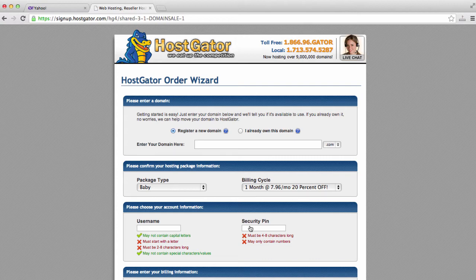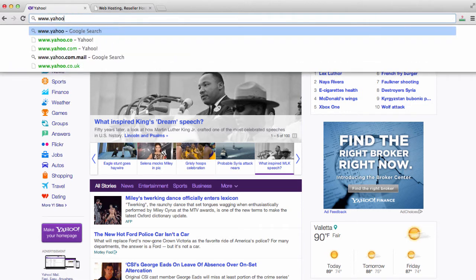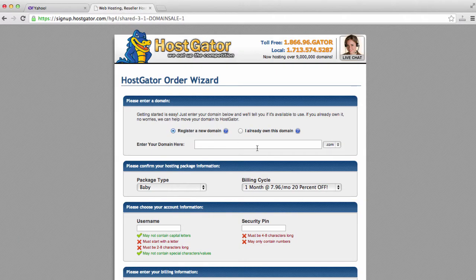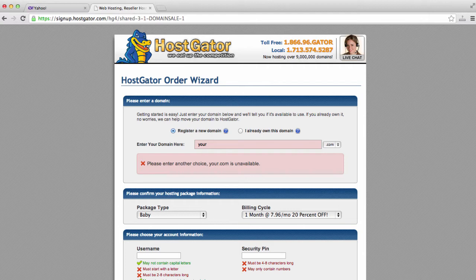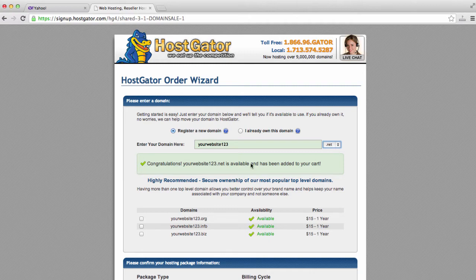Once we do that, we will come to the next page on HostGator where it is asking us to register a domain name — like yahoo.com or yourwebsite.com. This will show us what is available and what's not already taken. So we'll type our business name or personal website name. We see that "yourwebsite123" is unavailable. Some good options are to either enter a new domain name completely, or select .net — and we see that yourwebsite123.net is actually available. We can also register .org, .info, and .biz.